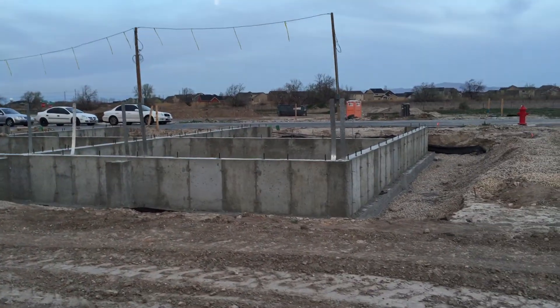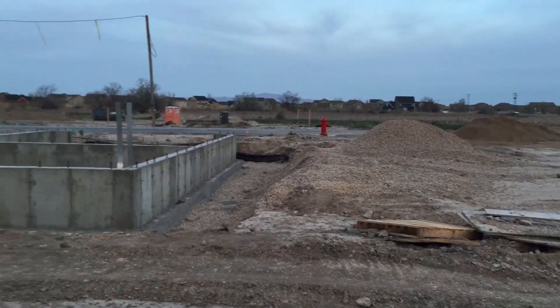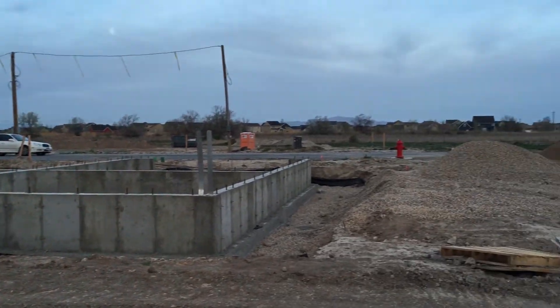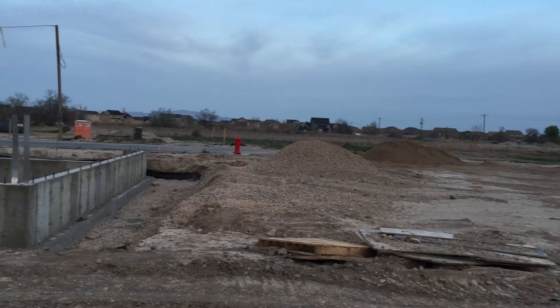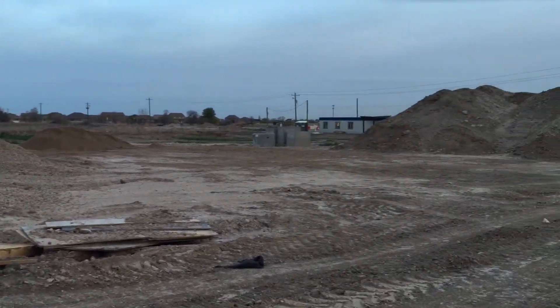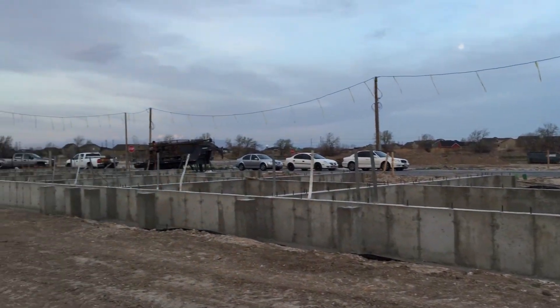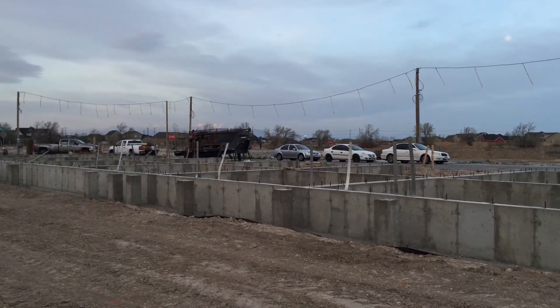For more information — plat maps, pricing, promotions — we are authorized buyers agents for Oakwood Homes and would be happy to provide any information you'd like. Call, text, or email. Thanks for watching the video. We'll keep you posted as this project continues to progress further along. Thanks again for watching, and happy hunting.